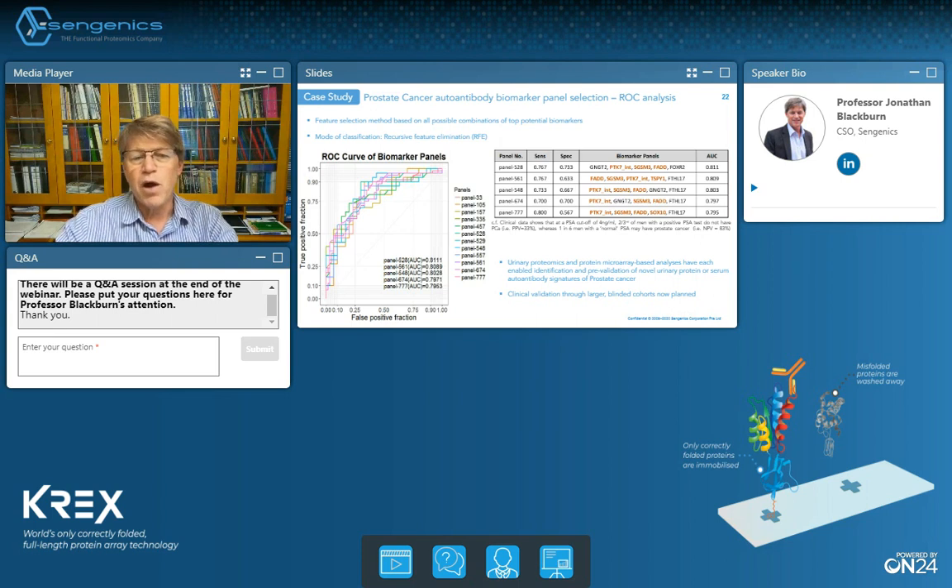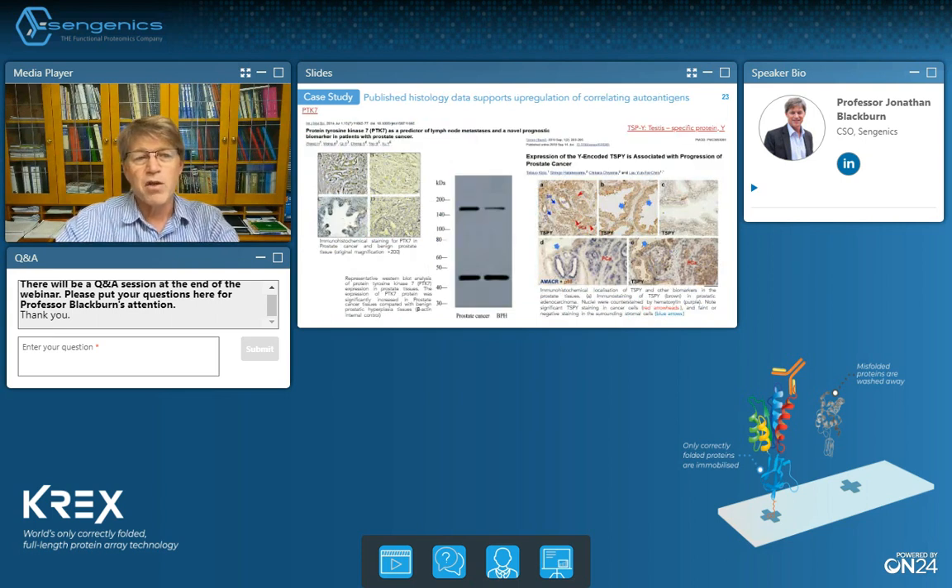Whenever we do biomarker discovery studies, we try to look for supporting orthogonal evidence for the identifications we've made. Here's some data taken from public histology databases where we found direct supporting evidence for protein tyrosine kinase 7 and testis-specific protein Y being upregulated and over-expressed in prostate cancer tissues but not in surrounding benign tissues — and these were two of the biomarkers identified in our auto-antibody panels.